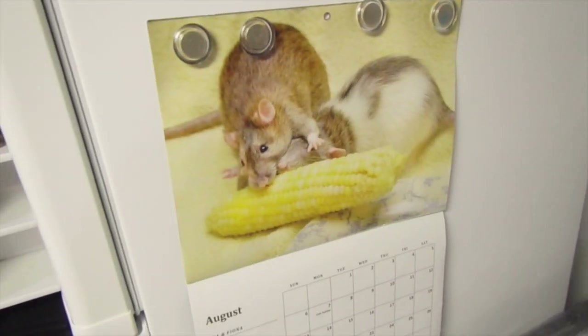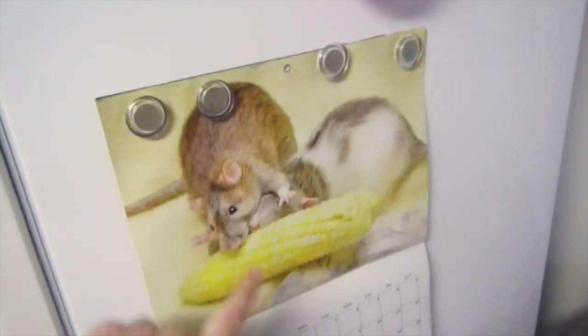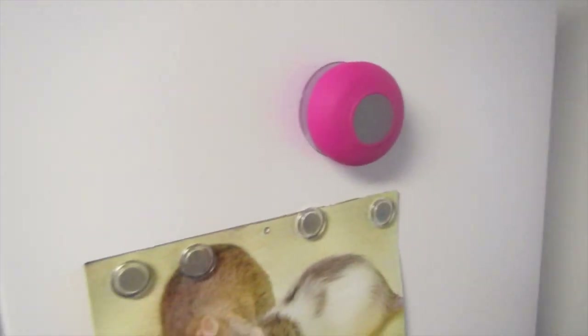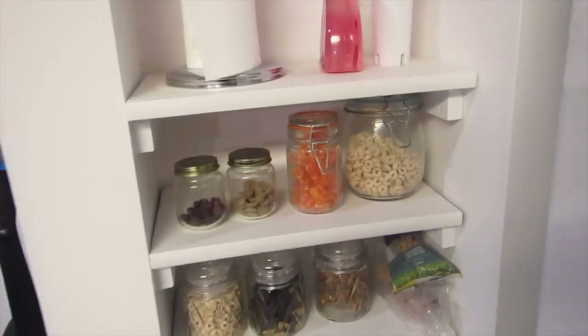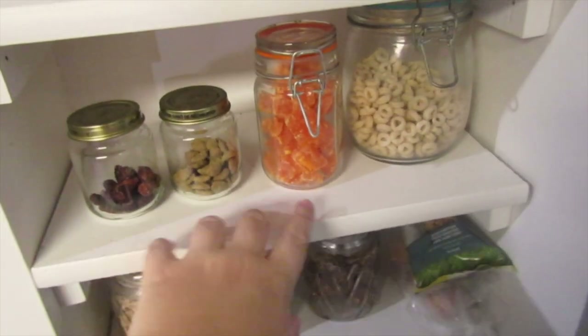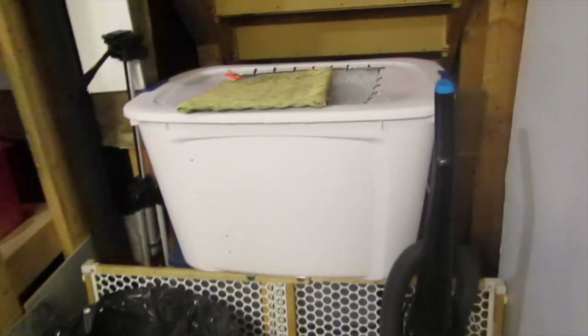Over here I have my fridge — I keep veggies and random stuff in there. Here is my rat calendar, which is so cute — it looks like Pepper and Pudding, who unfortunately passed away a while ago; it's not them but it looks like them. I have a speaker for when I'm cleaning. I also have Lemmy's bed, which he loves, and Lemmy's litter. Over here I have treats: Gracie's treats, Lemmy's treats, and all these are the rats' treats, plus some cleaning supplies.